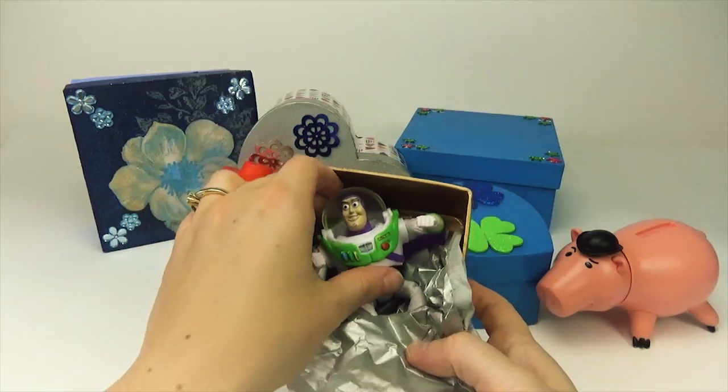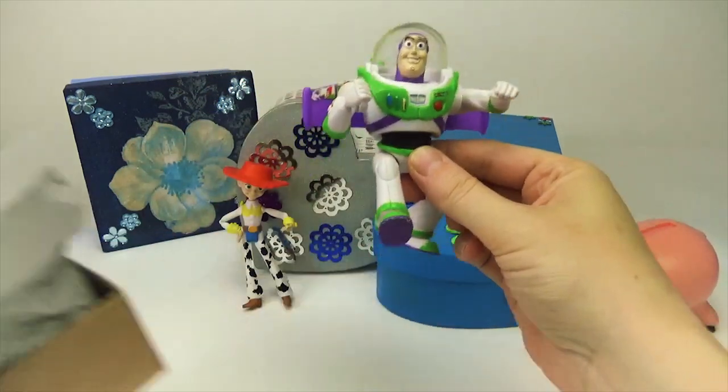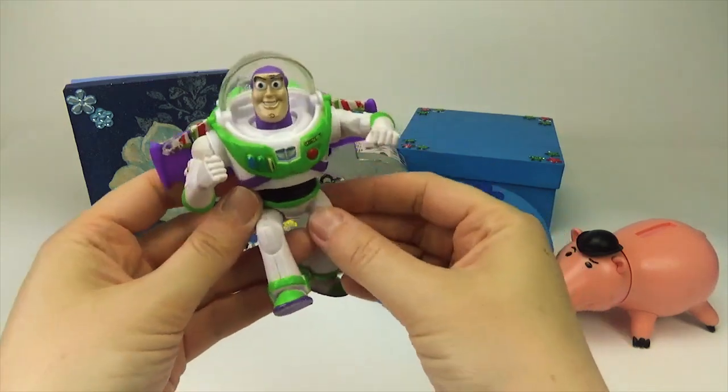Look. That is Buzz Lightyear. Reach for the sky.